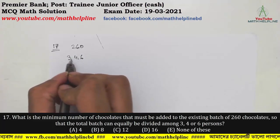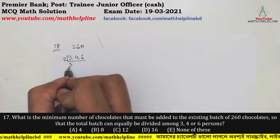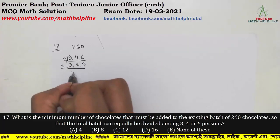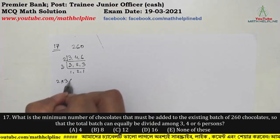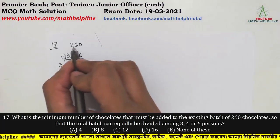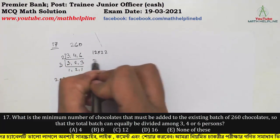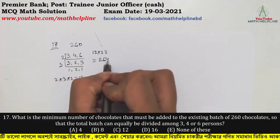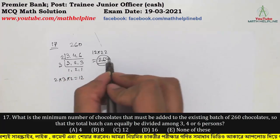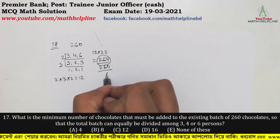So we take the LCM of 3, 4, and 6. The LCM calculation: 2 × 2 × 3 = 12. So LCM is 12. Now we find the nearest multiple of 12 above 260. 12 × 22 = 264. So 264 is divisible by 3, 4, and 6. Therefore we need to add 264 − 260 = 4 chocolates.